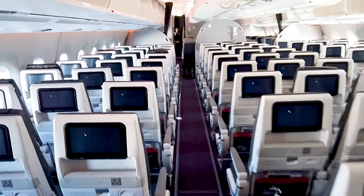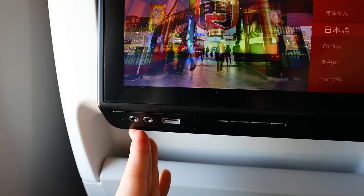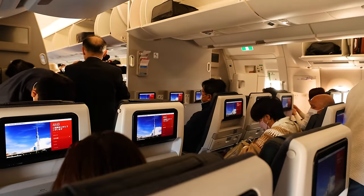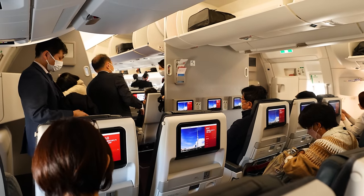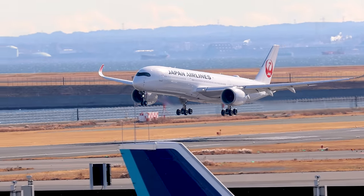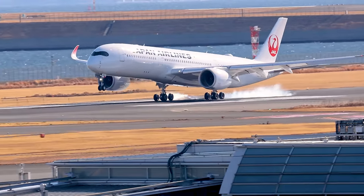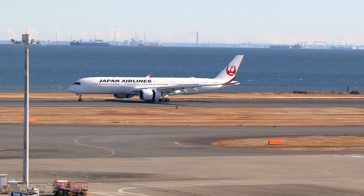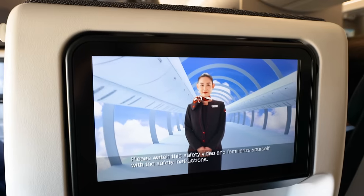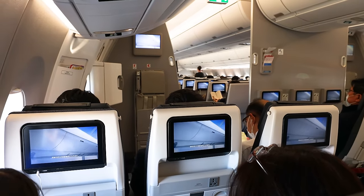In contrast to that, long-haul planes mostly come with two aisles, better legroom, in-flight entertainment, and at least a USB port, if not a power port as well. Only that what you just saw was a short-haul plane as well — Japan Airlines' entire A350-900 fleet serves only one purpose: operating domestic flights within Japan, all of them being three hours or less. That is the short-haul economy class aboard Japan Airlines' Airbus A350.